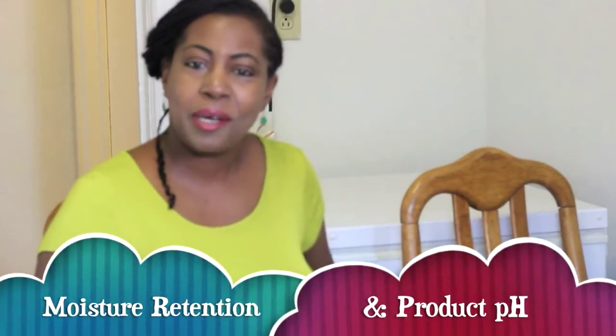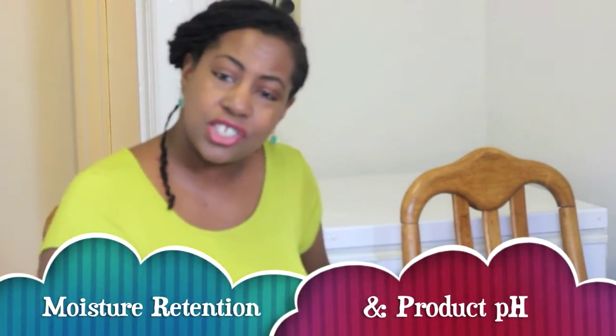Hey everyone, it's Michelle here, back continuing the moisture retention series and specifically focusing on how the pH of your products can affect your hair and its moisture levels. A substance's pH is measured on a scale of 0 to 14, with hair falling at about 4.5 to 5.5.